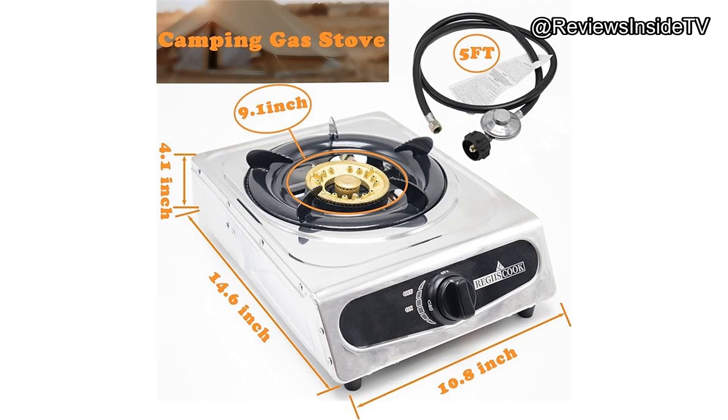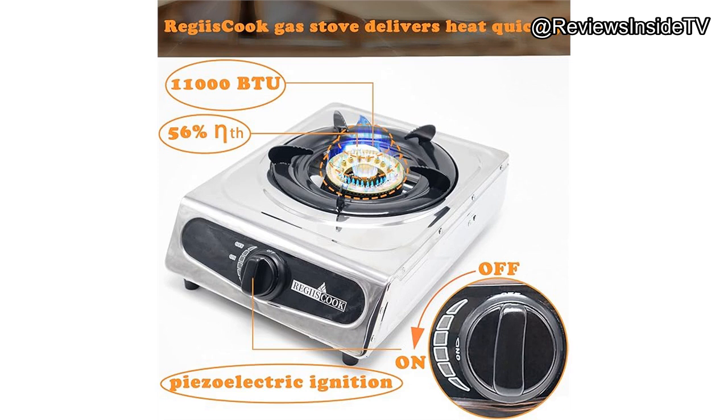Now, on to the usage experience. Setting up the Regis Cook Stove is straightforward — just connect the hose to your propane tank and you're good to go. The automatic ignition feature worked flawlessly, making it incredibly convenient when you're out in the wilderness or simply don't want the hassle of fumbling with matches. The adjustable knob gives you precise control over the flame, whether you're boiling water or simmering a delicate sauce. This level of control is essential for outdoor cooking, where conditions can be unpredictable.